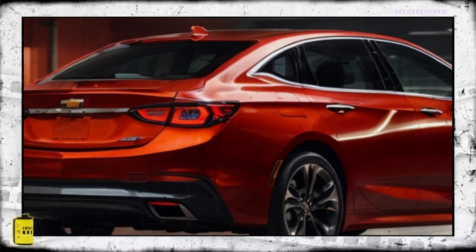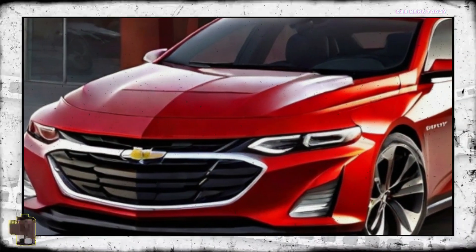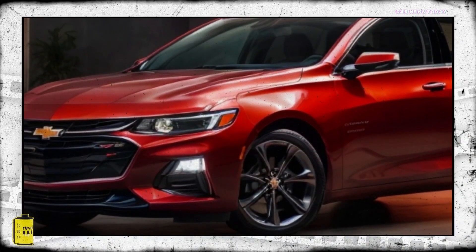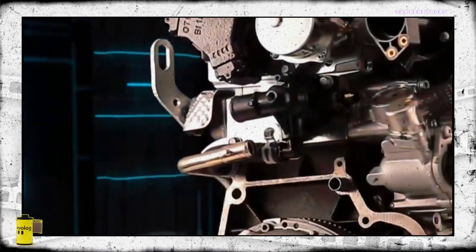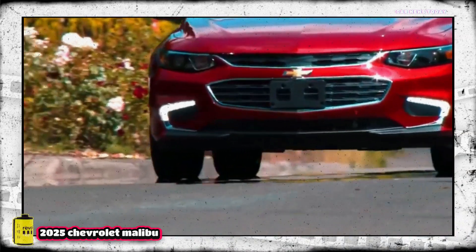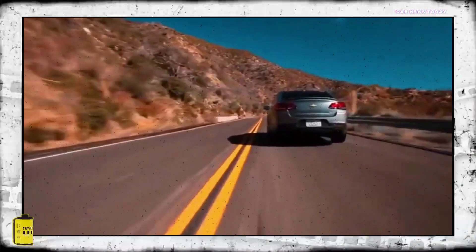As for the 2025 Chevrolet Malibu's pricing details, they are yet to be officially disclosed. However, Chevrolet has a history of maintaining a competitive pricing strategy for its vehicles. The base model of the Malibu is expected to debut within a fair pricing range, making it an appealing choice for budget-conscious shoppers. Chevrolet plans to unveil the 2025 Malibu in the coming months, with availability expected at dealerships shortly thereafter, offering a perfect blend of style, performance, and technology.